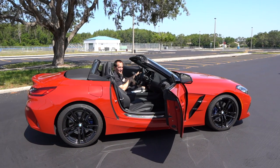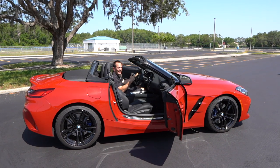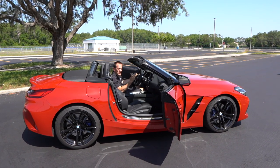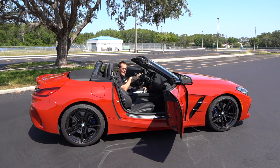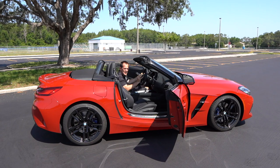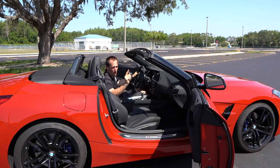We're inside the new Z4 M40i. If you're wondering about the price, the MSRP on this one as you see it is around $70,000. Come inside and I'll show you what you're working with at that price.